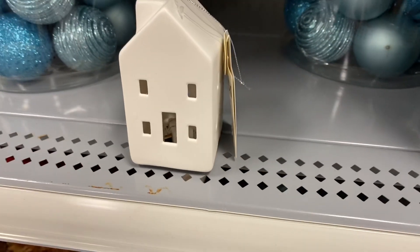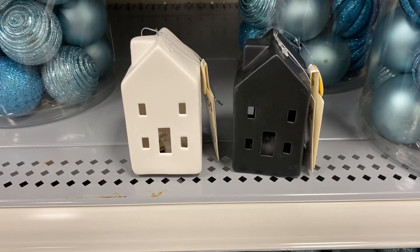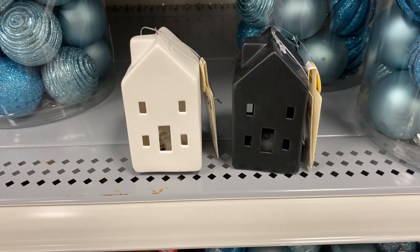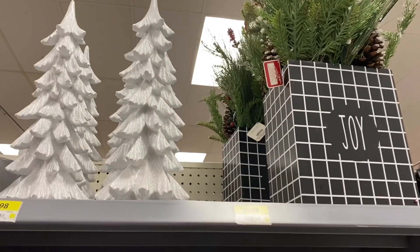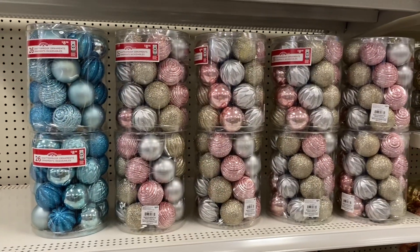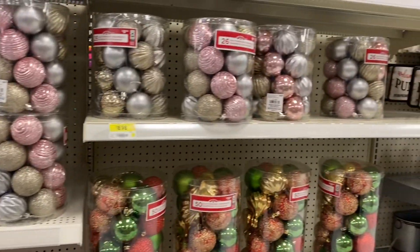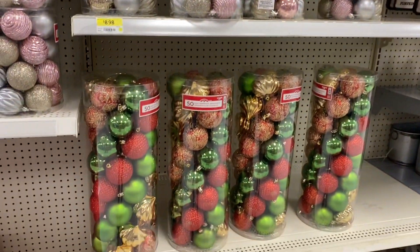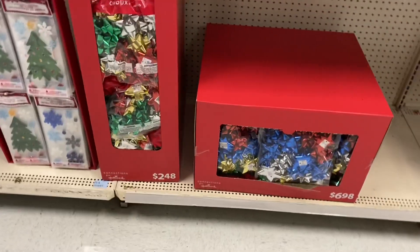Here are the ornaments that were really high up — they had them in white and black for $3.98, and they light up. Some pretty trees for $19.98, and a cute plant with a joy box. More great ornaments were coming in — a great selection was starting to arrive. They also had bows and window clings.